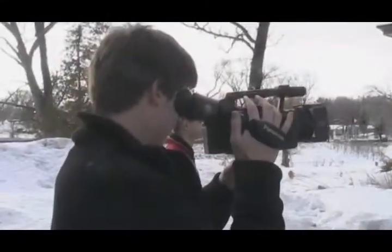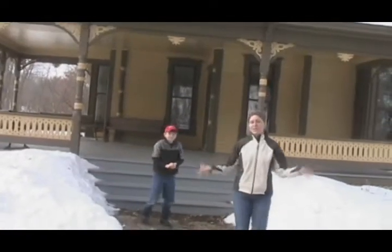I was thinking, like, if they're going to sit on the steps, they could sit on these steps. She could be sitting there reading and he could come by or something.